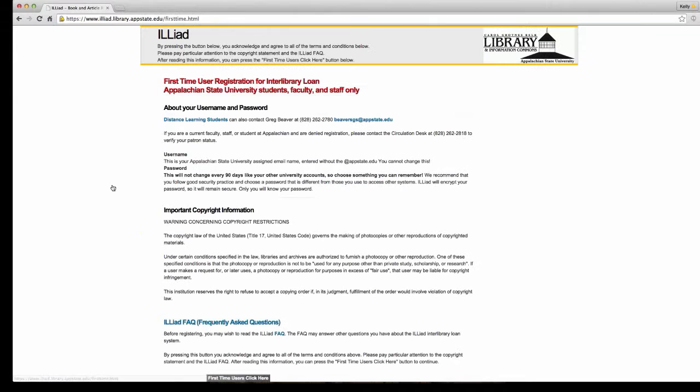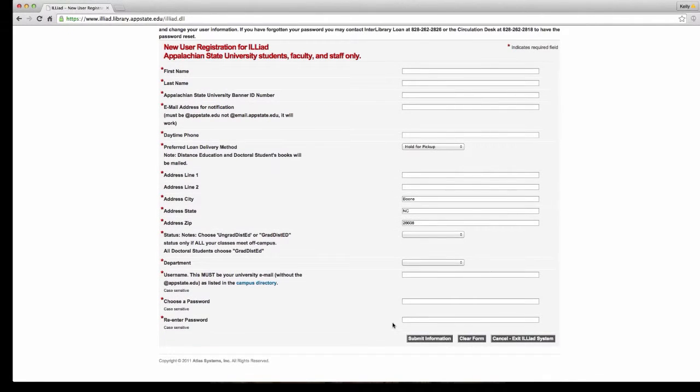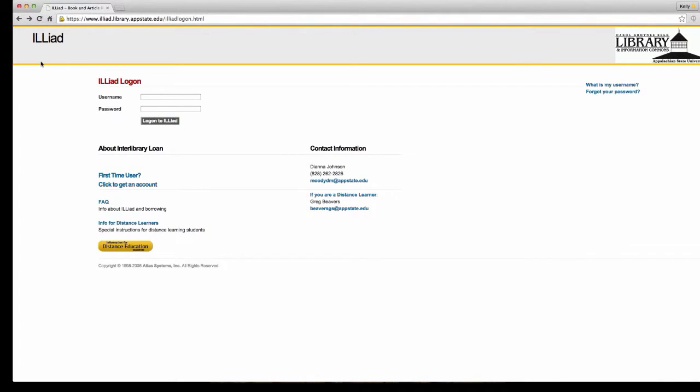You'll fill out the first-time users form and put in all of your information. I highly recommend that you just use your AppState username and password, because that's one less username and password you have to remember — but don't forget you do have to physically fill it out because it's not automatic.